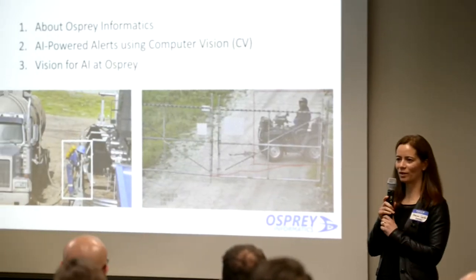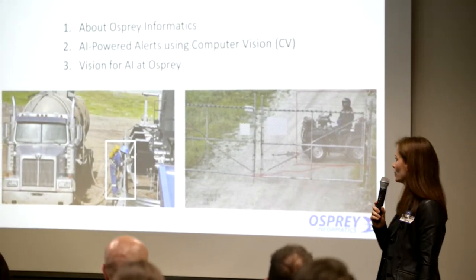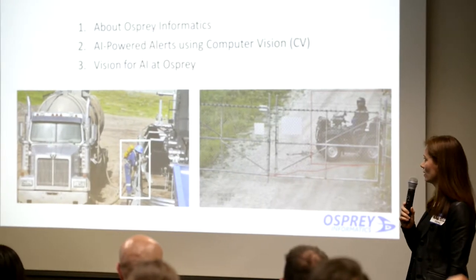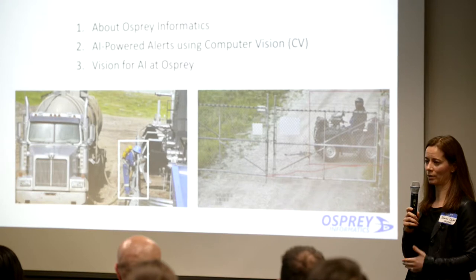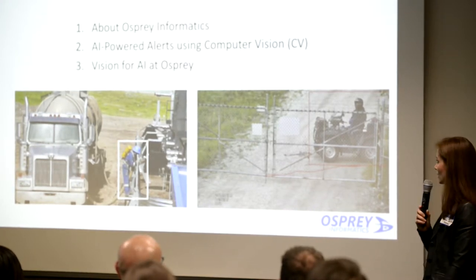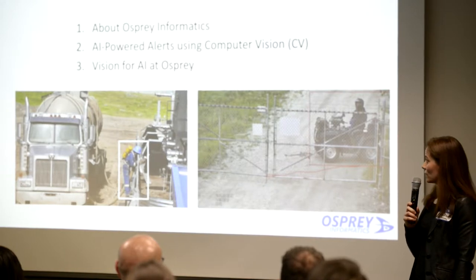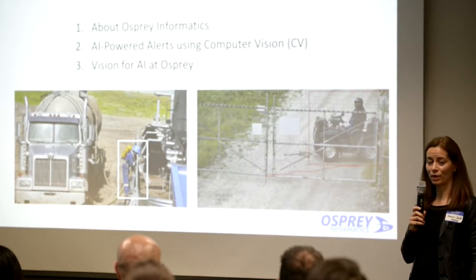Here's what we're going to cover tonight: we'll give you a little bit of information about Osprey and what we do, then focus on our AI-powered alerts — a greatly improved alerting system we implemented using computer vision — and then we'll end by talking about our vision for AI at Osprey going forward.